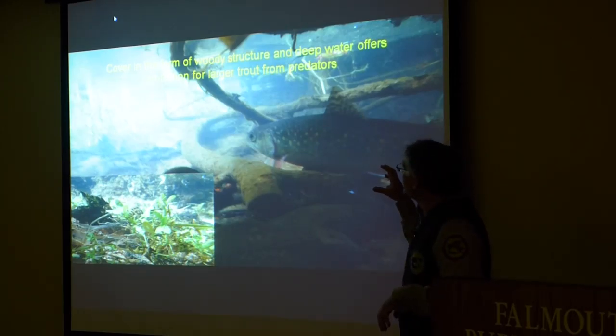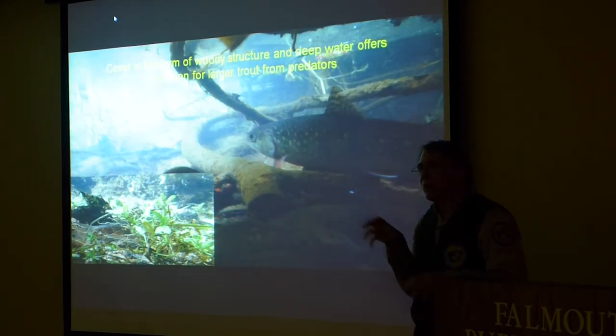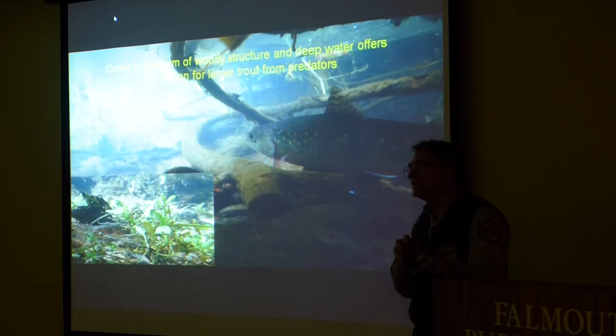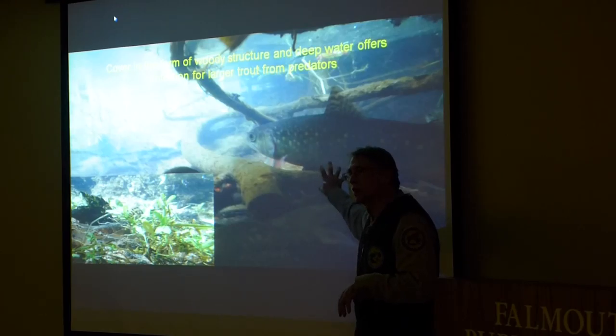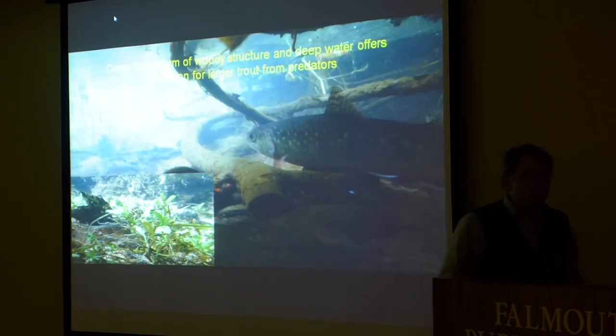One thing that they do require is cover. They're very susceptible — while they feed on insects and little fish, things also like to feed on brook trout. So it's very important to have some sort of cover to protect these fish throughout their lifespan.